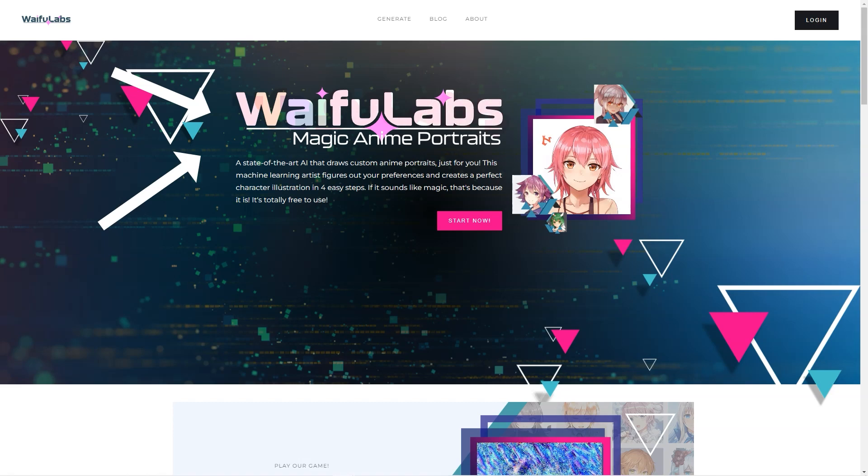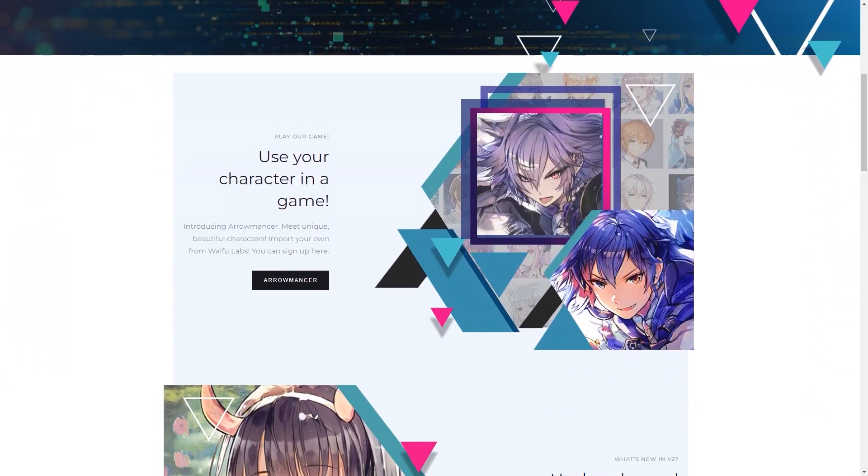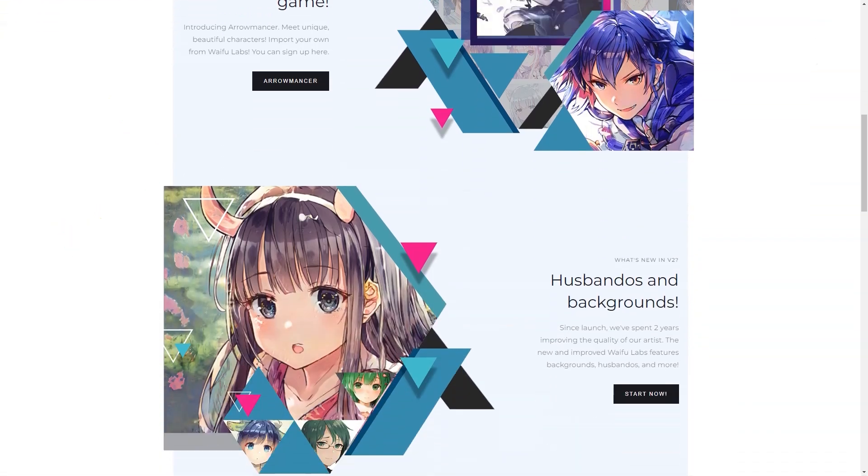The AI is getting better all the time, so the portraits it creates are getting more detailed. The latest version even has backgrounds, clothes, and other features. Then there's Aromancer — a video game that lets you create and play with your characters. The best part is that the game uses the same AI technology as Waifu Labs to create unique and beautiful textures.